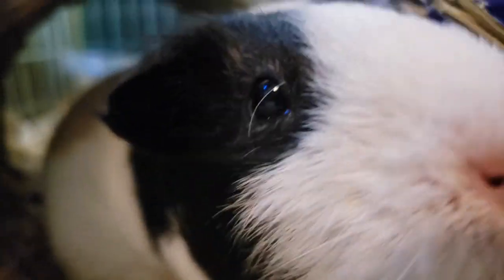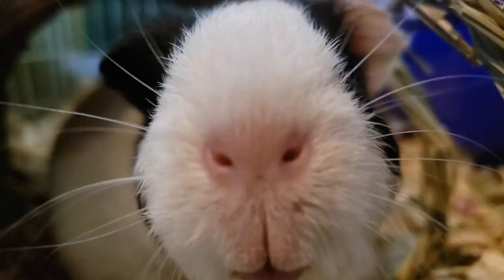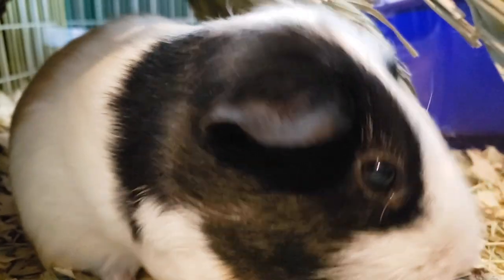Pop quiz! What is this? Did you say sniff? If so, award yourself 10,000 guinea pig points, redeemable only at Drew Carey's Guinea Pig Store.